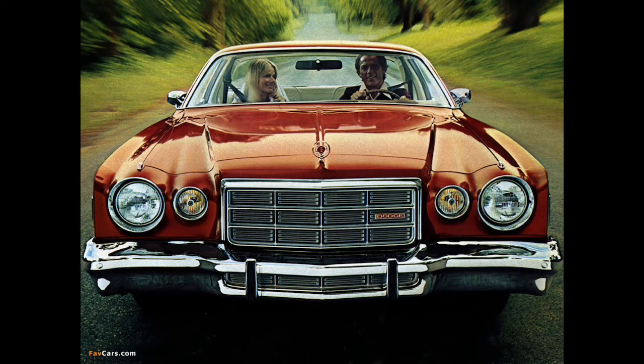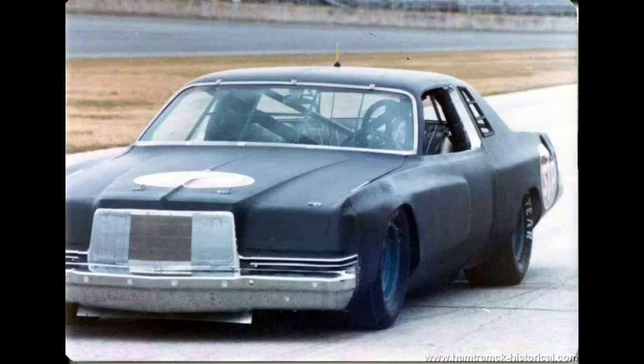In 1975, Dodge restyled the Charger. It basically was a Cordoba with Dodge nameplates on it, a little bit fancier and sportier. Obviously this car would not have been competitive — just not a very aerodynamic car in any way, shape, or form. So Dodge had to come out with a Magnum in 1978, which had better aerodynamics.